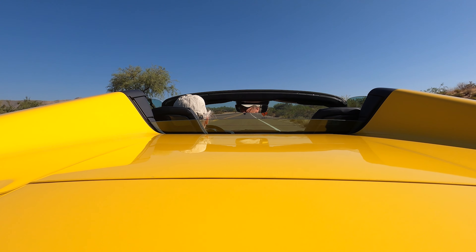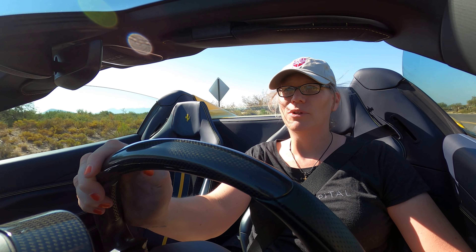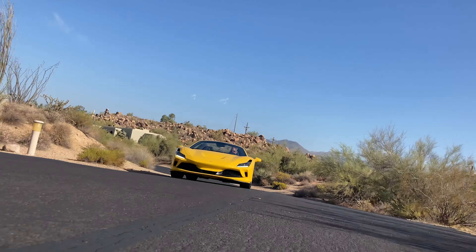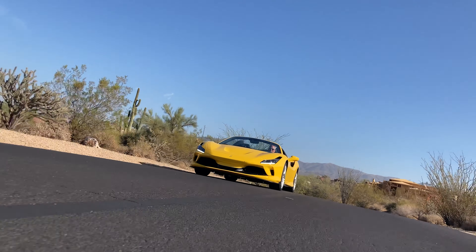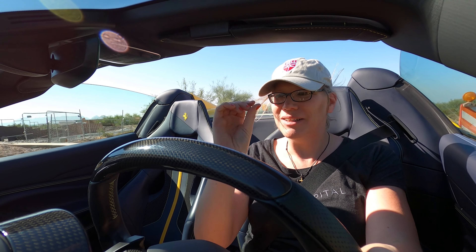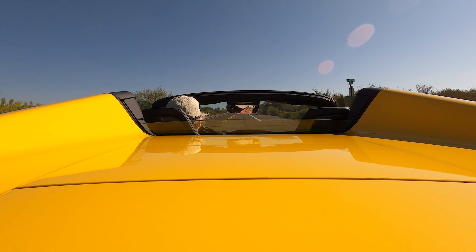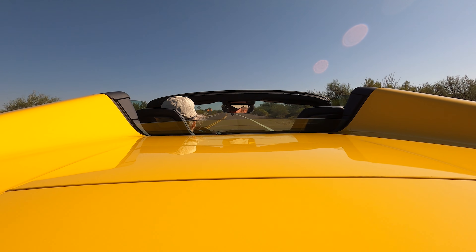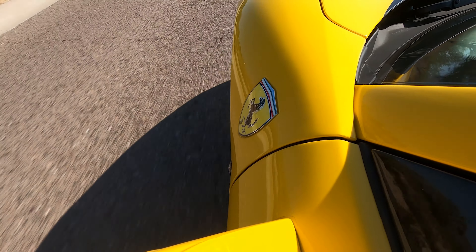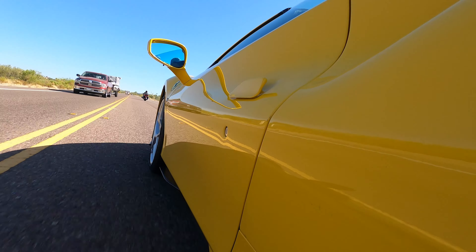Ferrari's been doing open-top V8 coupes since 1977 with the 308. And if you've got a car that sounds as good as this, that drives as good as this, don't you want to be a part of the environment? You lose just that little bit of structural rigidity, but you get to hear the engine, feel the air, feel the warmth of the sun. This car is about 150-ish pounds heavier than the F8 Tributo coupe on which it is based.